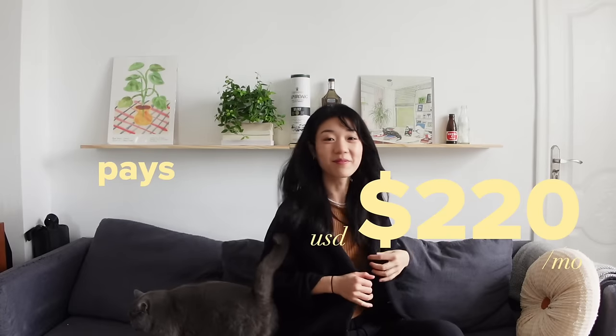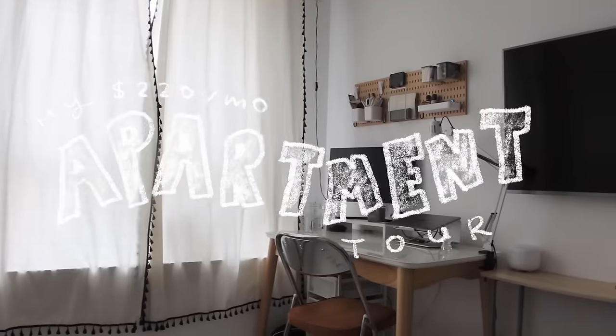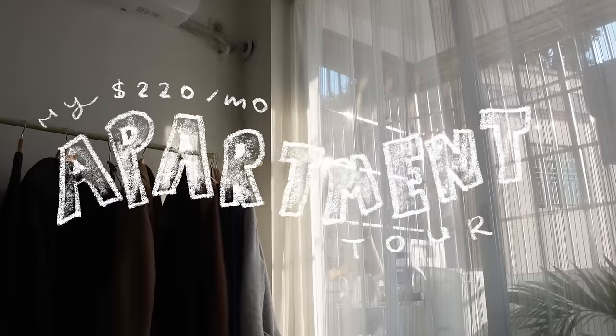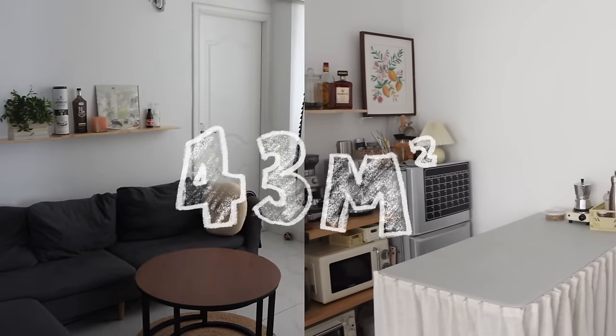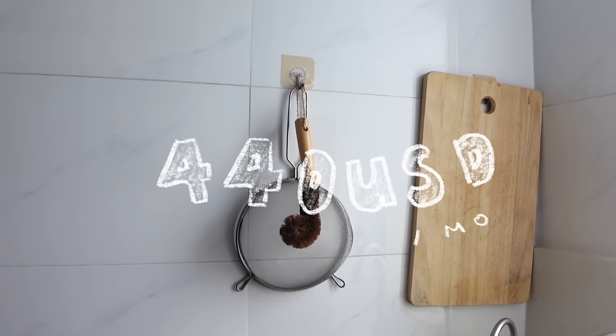Hi, my name is Evelyn. I pay $220 in rent and that is how I afford to live like this. Hello and welcome to my apartment. We're doing the audio right this time and let's just get the apartment tour out of the way because I'm leaving this apartment forever in like 20 hours and I haven't started packing yet. I live in a 43 square meter or 430 square feet apartment in Guangzhou, China with my boyfriend. We pay 3,150 RMB which is around $440 in rent, so like $220 each.